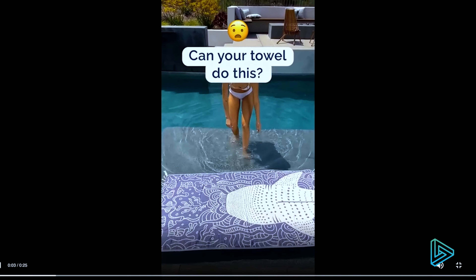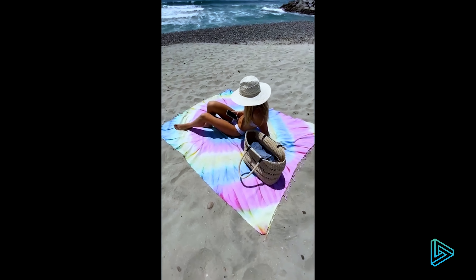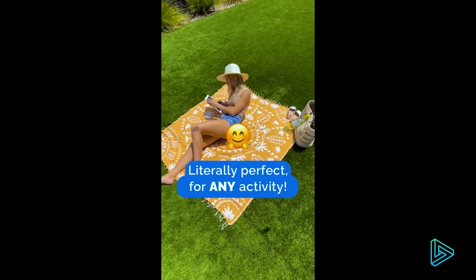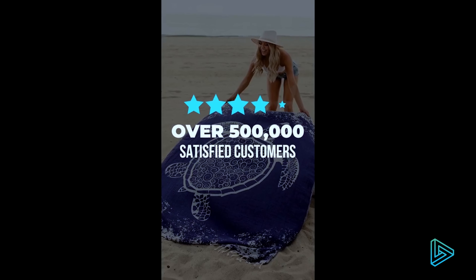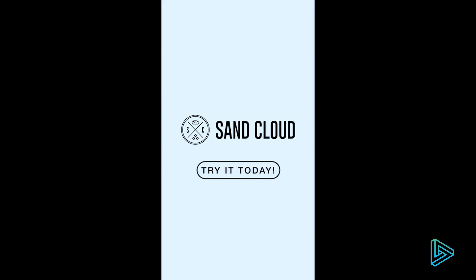So first up from SandCloud, let's give it a play. Definitely very visually interesting, and I think they did a good job at showcasing all the features really quickly and really simply. There's not too often you see ads for towels — any doubt I had of like, why is this a towel ad, he cleared up pretty quickly. I really like this one.